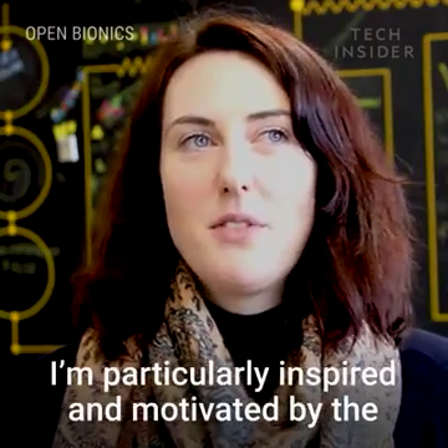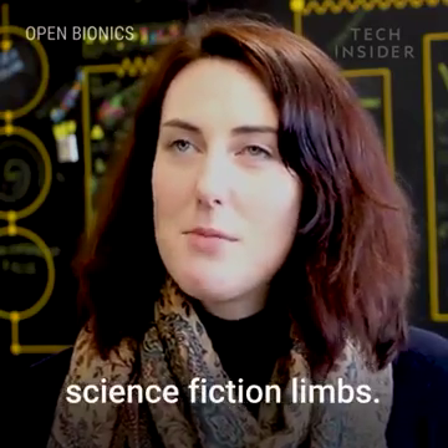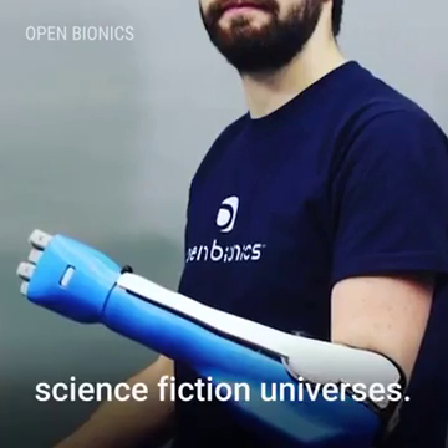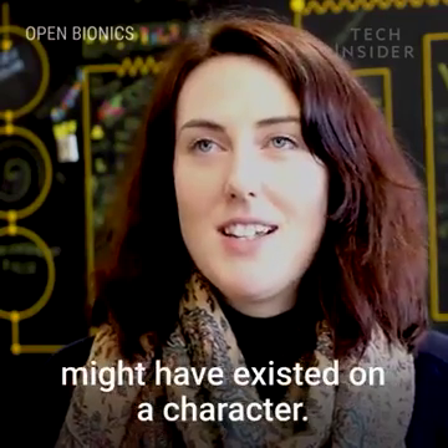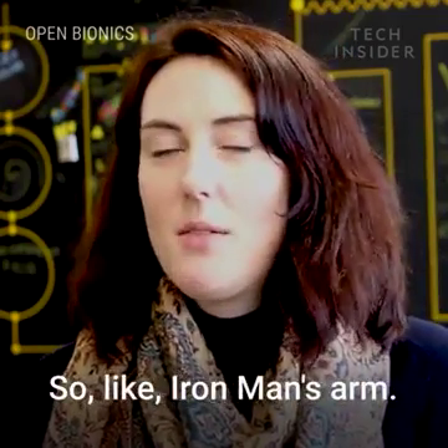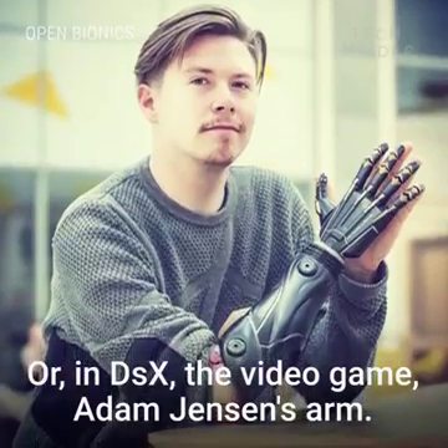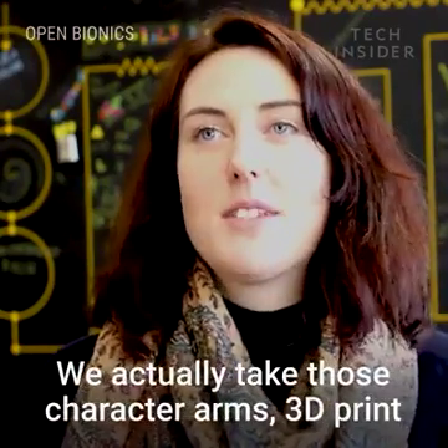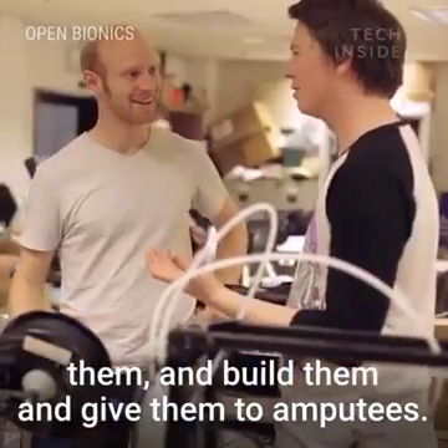I'm particularly inspired and motivated by the science fiction limbs. These are bionic arms that come from science fiction universes — they didn't exist in real life before. They might have existed on a character, like Iron Man's arm, or in Deus Ex the video game, Adam Jensen's arm. We actually take those character arms, 3D print them, build them, and give them to amputees.